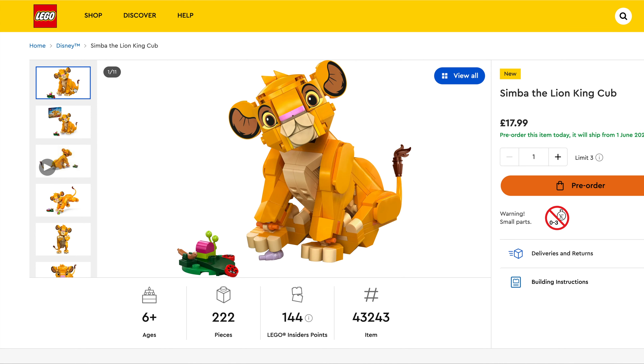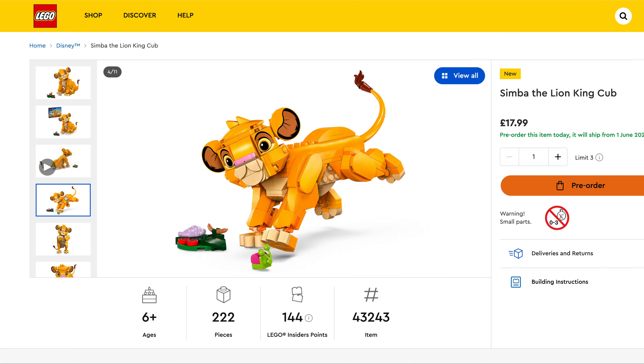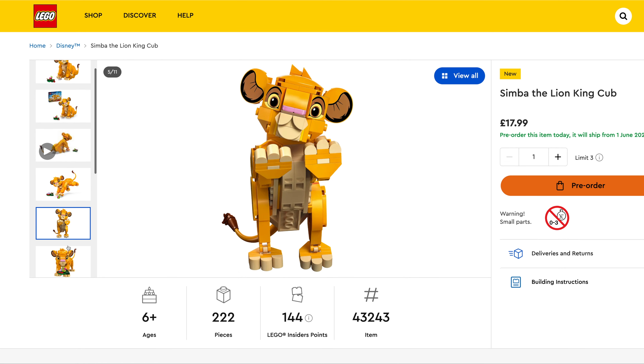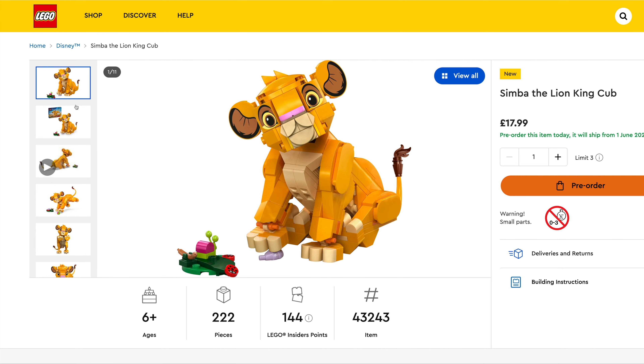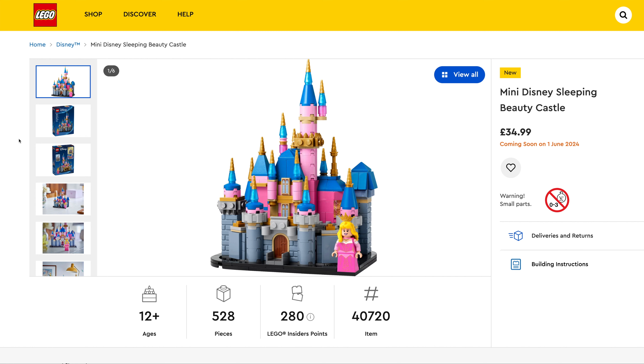This next set's going to be a fan favourite for sure. This is Simba the Lion King Cub, $17.99, set number 43243, 222 pieces — a poseable figure so you can put it into different positions and pose it how you like. We've then got Mini Disney Sleeping Beauty Castle, $34.99, set number 40720, 528 pieces. I think this was based on the original Disneyland Castle in California, which is now the Disneyland Castle in Paris.